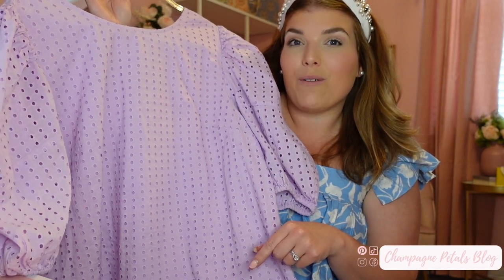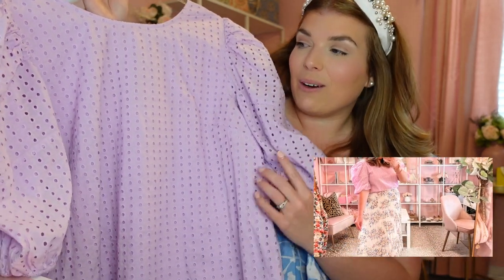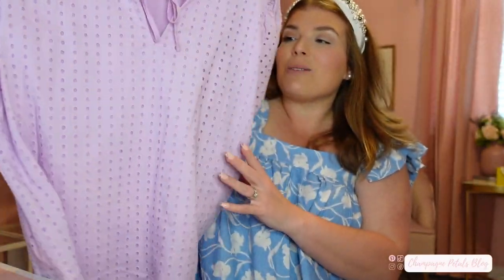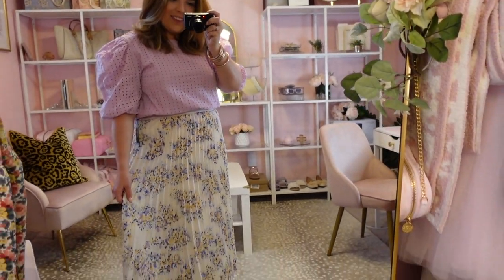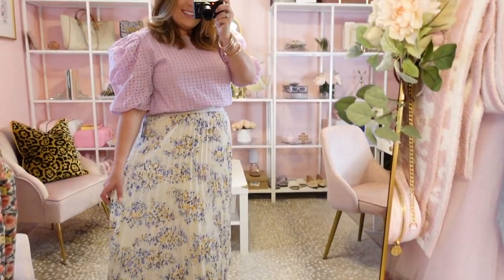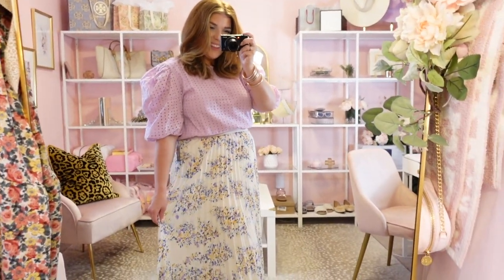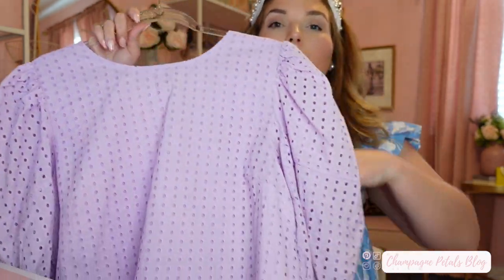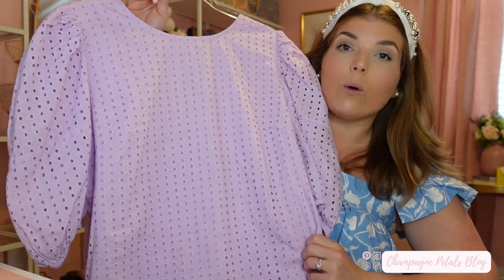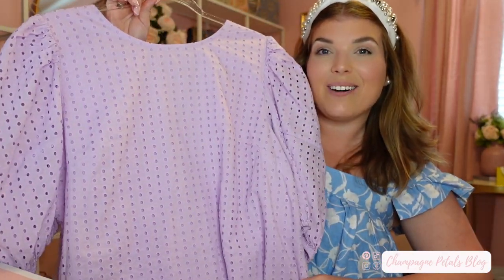I paired it with a really super cute skirt from Sam's. I'll show a photo and a video of how I styled it. I thought this would be great for any spring occasion, a Sunday best, a meeting, or a work function. This top was $24.99 and I definitely think it holds up to its price tag. I highly suggest checking it out.